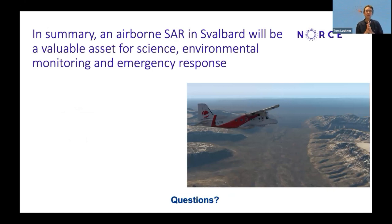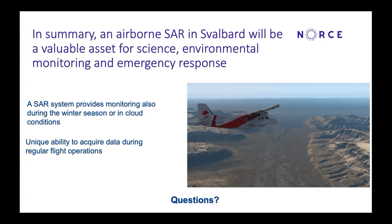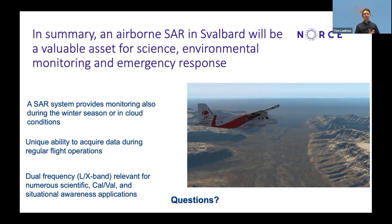To summarize, we are quite confident that an airborne SAR in Svalbard is going to be a valuable asset for many purposes — not only for science, but also providing a unique opportunity to do regular environmental monitoring and emergency response in Svalbard. We can collect data all year, also in clouds, during regular operations. The dual frequency capability is very important and of particular interest to satellite operators such as ESA and NASA, who are interested in validating their planned L-band missions.